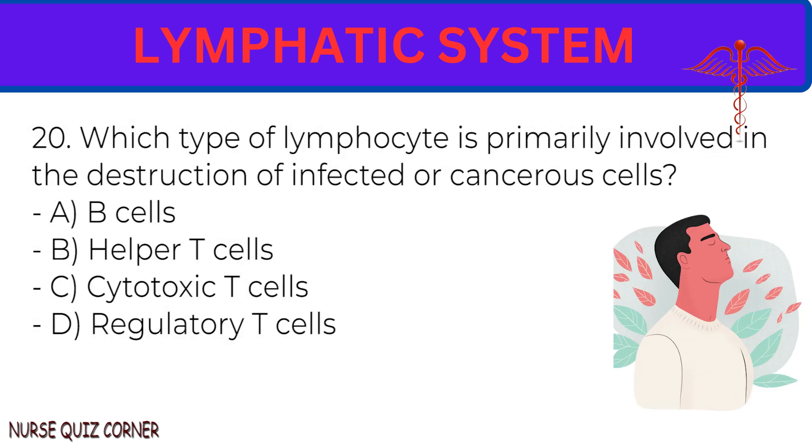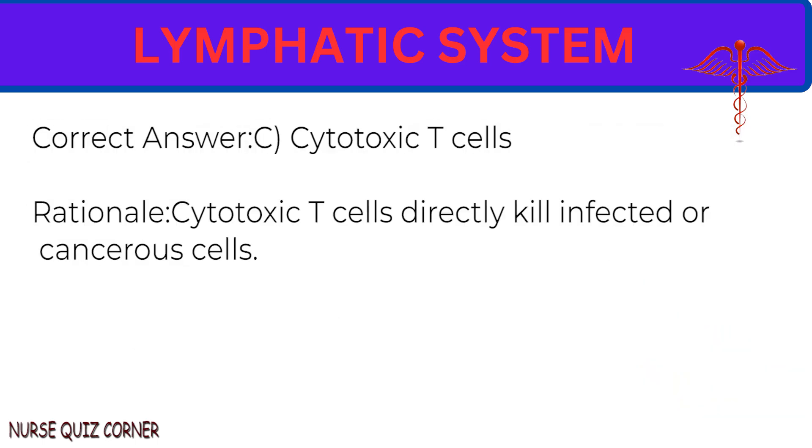Question 20: Which type of lymphocyte is primarily involved in the destruction of infected or cancerous cells? A. B cells. B. Helper T cells. C. Cytotoxic T cells. D. Regulatory T cells. Correct answer: C. Cytotoxic T cells. Rationale: Cytotoxic T cells directly kill infected or cancerous cells.